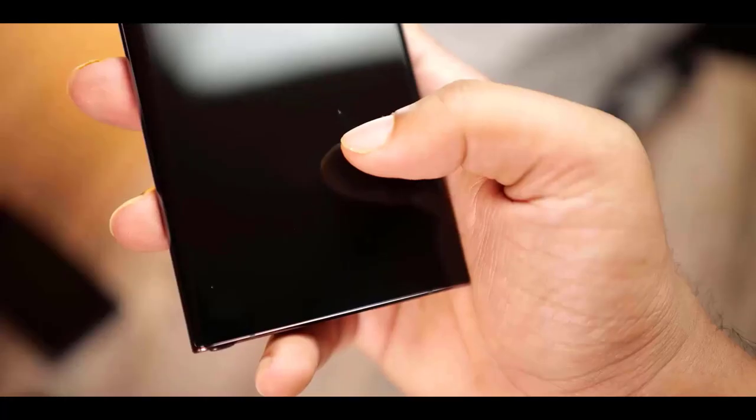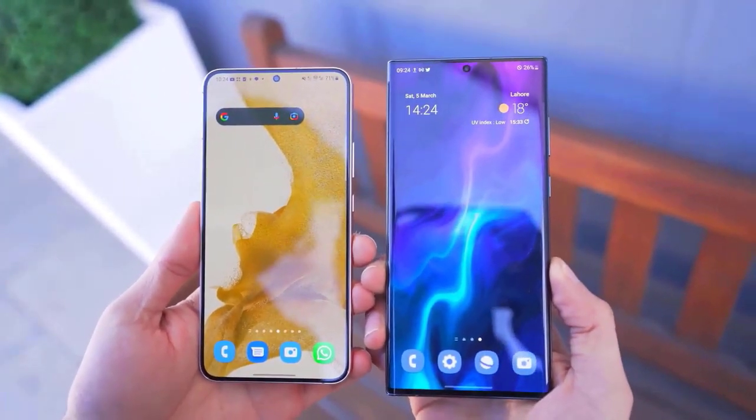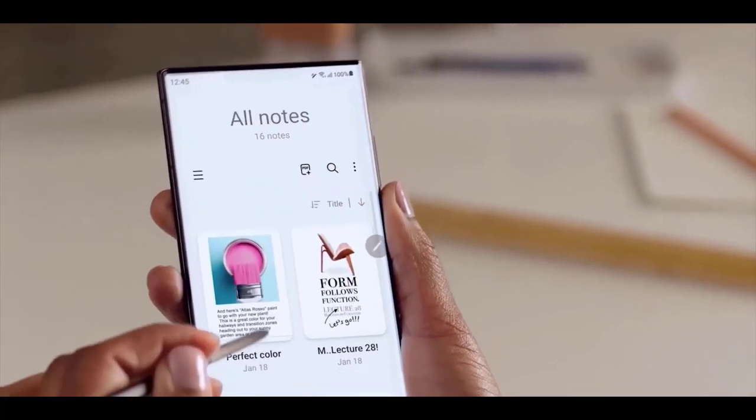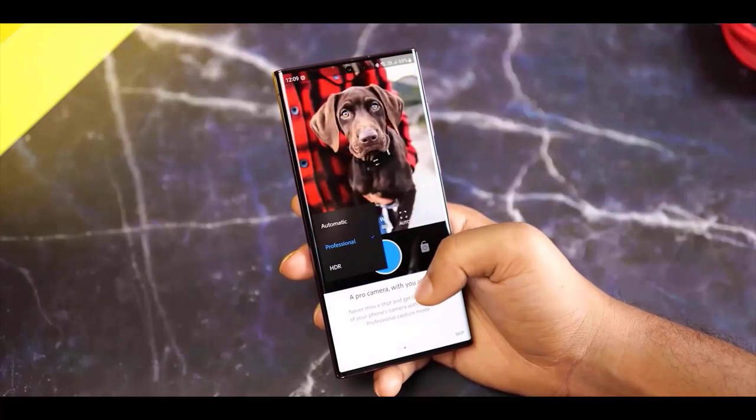We still have several months before we hear anything official about the upcoming devices, with expectations that the Samsung Galaxy S23 series could be released in February 2023. Let me know your thoughts in the comments below, and if you are new here please subscribe.